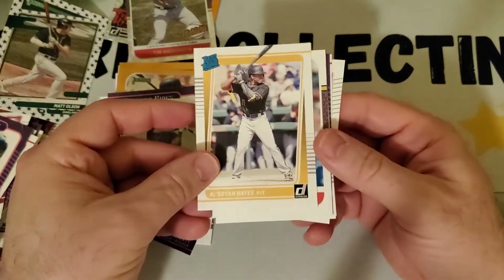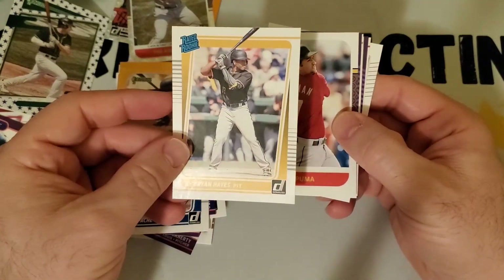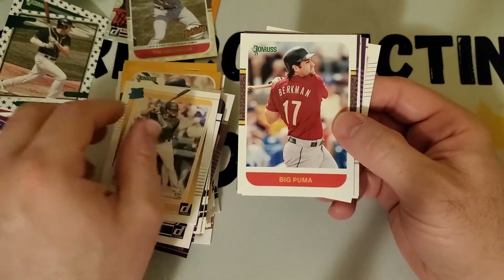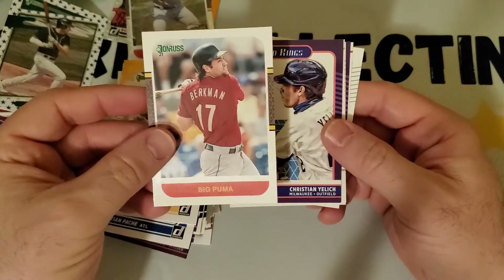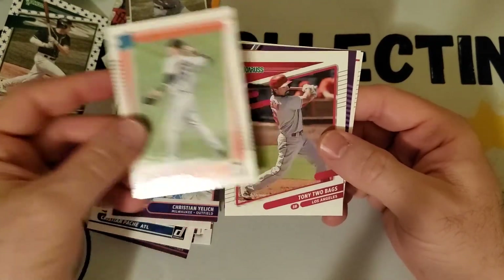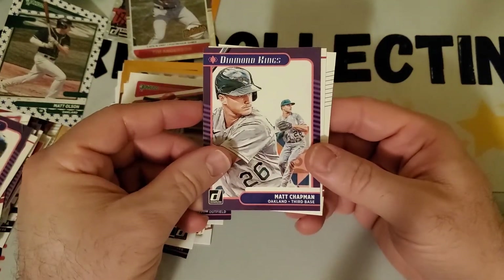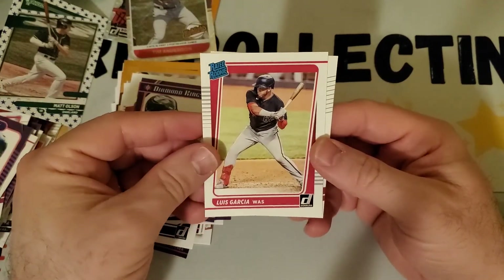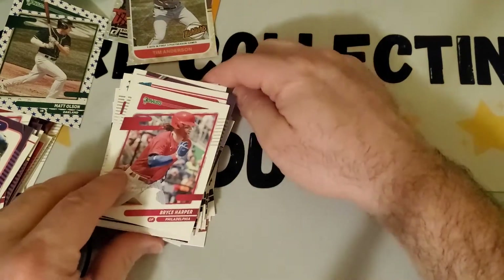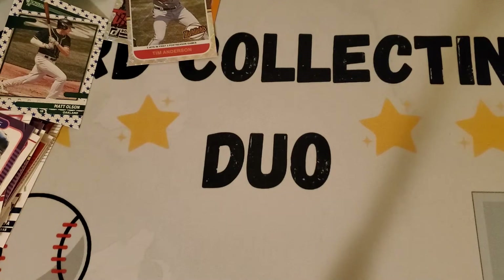Got the Ke'Bryan Hayes rated rookie — supposed to be a good prospect, son of Charlie Hayes of the Yankees. Another Big Puma duplicate, Ryan Mountcastle, Tony Two Bags — definitely a duplicate. Matt Chapman, Luis Garcia rated rookie, and a Bryce Harper. Alright we're gonna go through three of these and then look for our best ones.